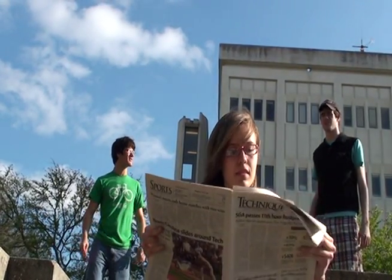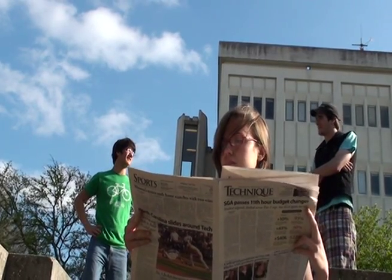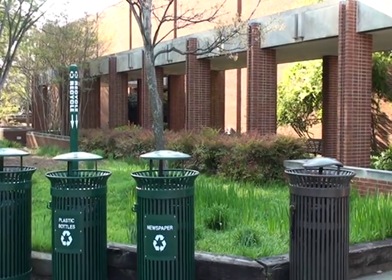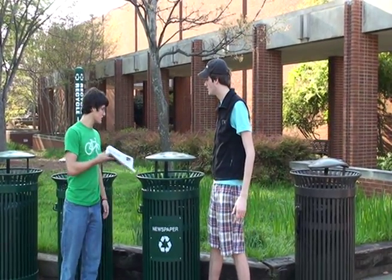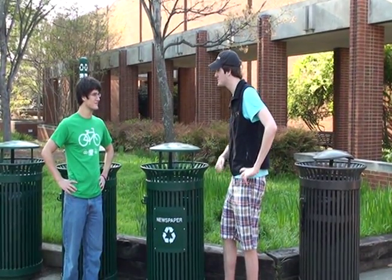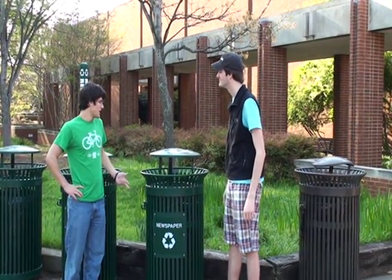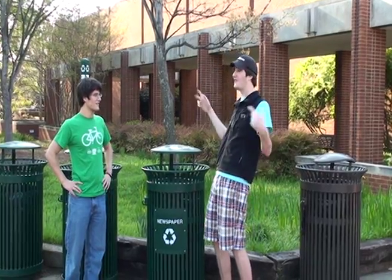Well, you can recycle newspapers. You can recycle newspapers? Jeanie, I find that awfully hard to believe. Well, let me show you. Where'd it go? See? You can just recycle it right here. Wow, Jeanie. That's really convenient. Can you recycle other papers as well? Of course you can. You can recycle office paper, even corrugated cardboard. Corrugated cardboard? Will the fun never end?